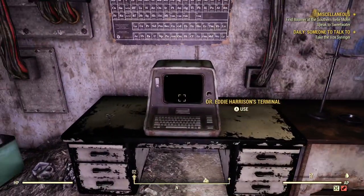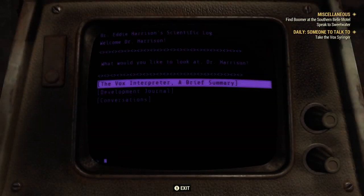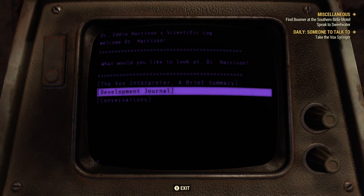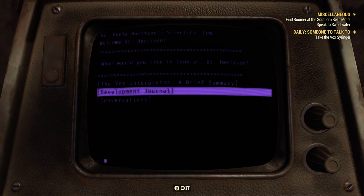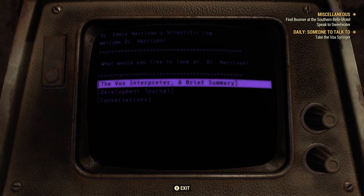What we're going to do is come over here to Dr. Eddie Harrison's terminal and take a look at what the Vox Interpreter project really is. Loading into the terminal here, it says Dr. Eddie Harrison's scientific log. I went through the Development Journal and the Conversations. The Development Journal is actually empty, and there's only one conversation I want to talk about, but we'll get to that in a second.